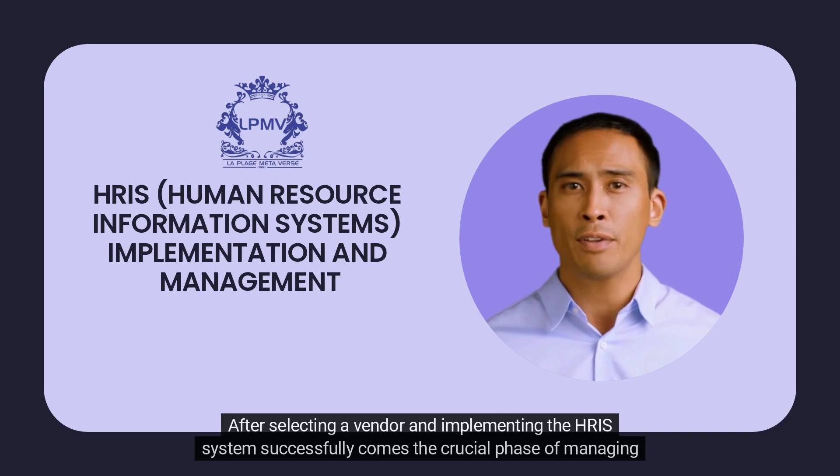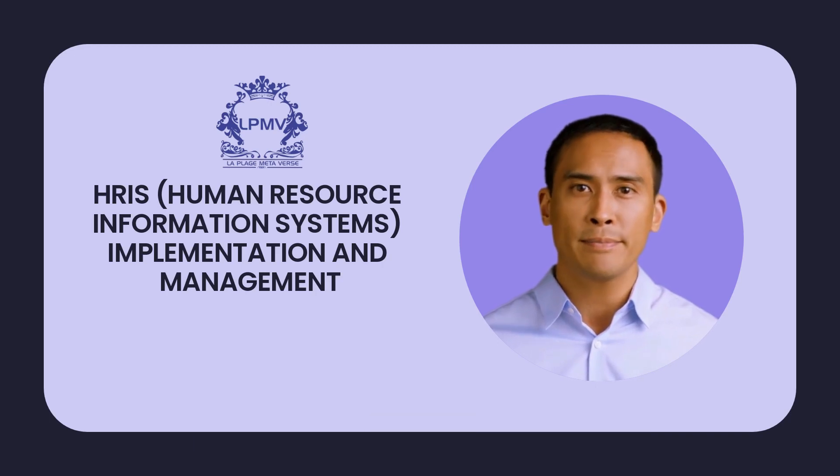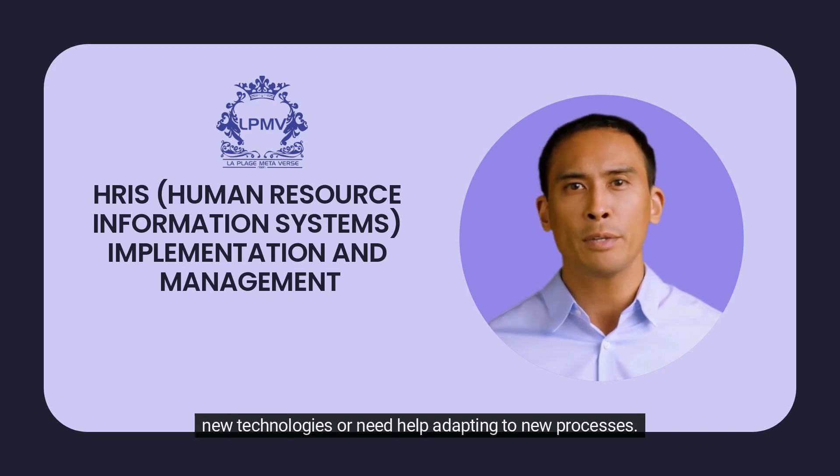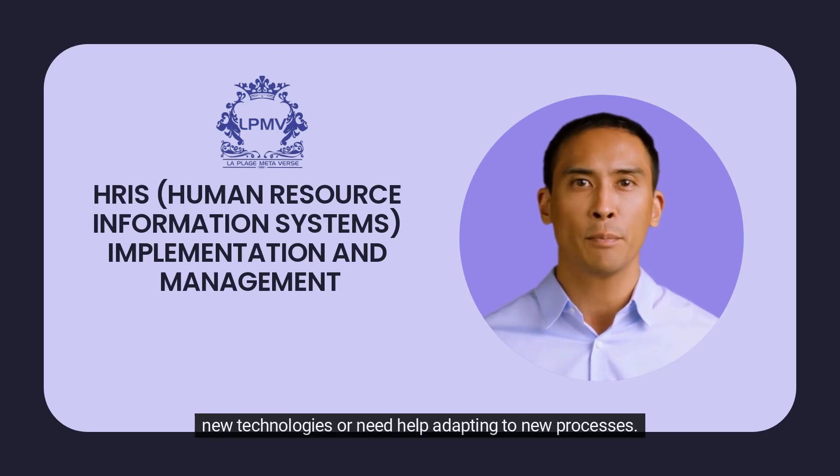After selecting a vendor and implementing the HRIS system successfully comes the crucial phase of managing it effectively. Effective change management strategies are vital during this stage, as employees may resist adopting new technologies or need help adapting to new processes.